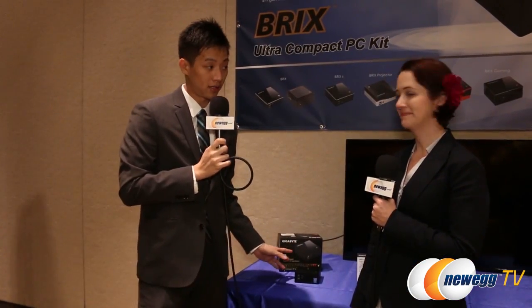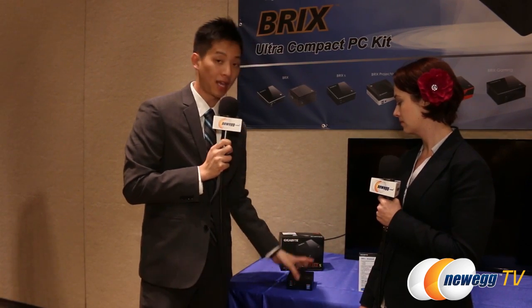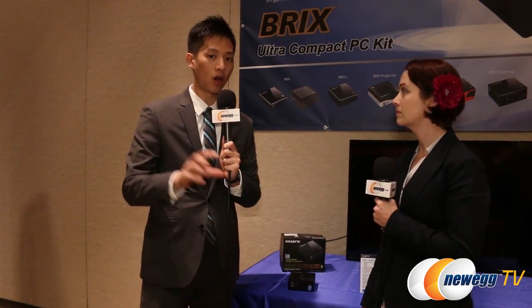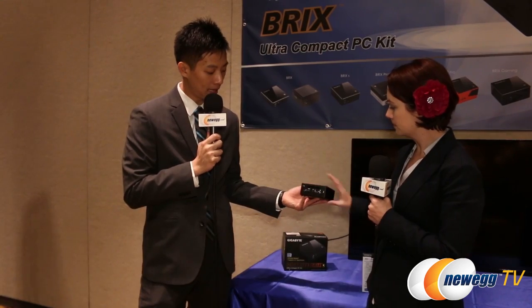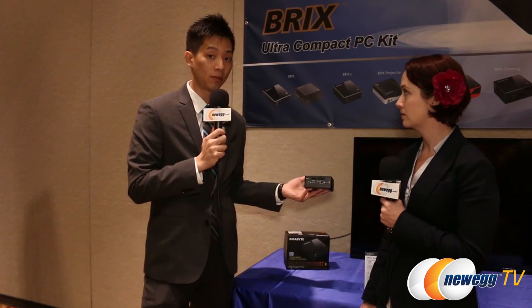This is our Broadwell Brix — a new generation Intel chipset. From Haswell, we went to Broadwell, and with Broadwell we have the i3, i5, and i7. We'll carry it for our standard side Brix as well as our Brix S, which supports a 2.5-inch drive, whether SSD or mechanical. These also have multiple display outputs this year — mini DisplayPort as well as HDMI on the back — so we're able to do multiple displays out.